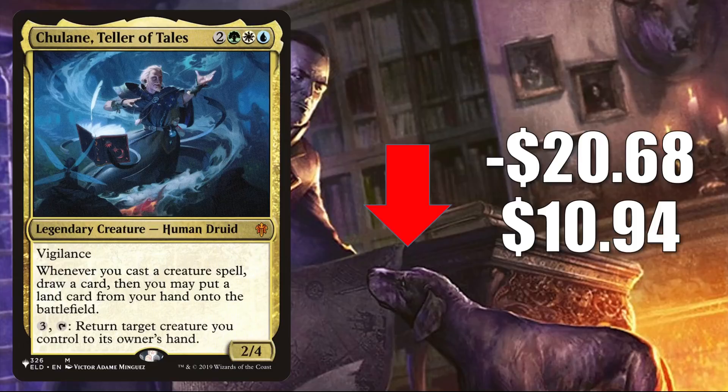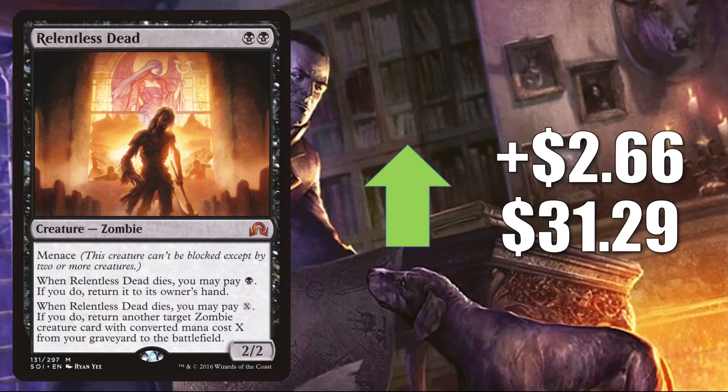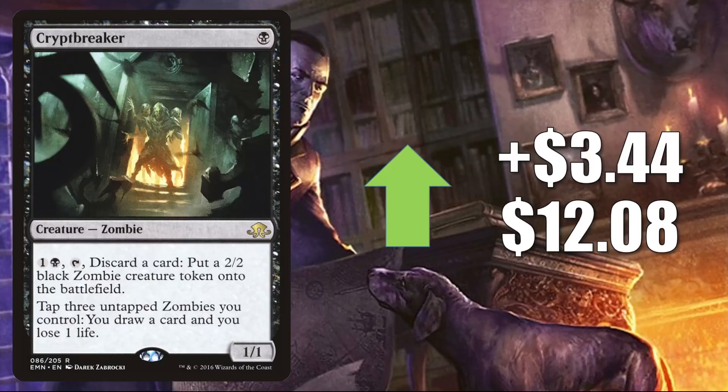Relentless Dead is up $2.66 to $31.29. Like many cards this week, this is seeing more Commander play due to the zombie push from Midnight Hunt. It happens to be a great upgrade for Undead Unleashed and a solid card in fresh Wilhelt the Rotcleaver builds. And here's your first chance to apply that template — Crypt Breaker is going up because it's a zombie. It's up $3.44 to $12.08.